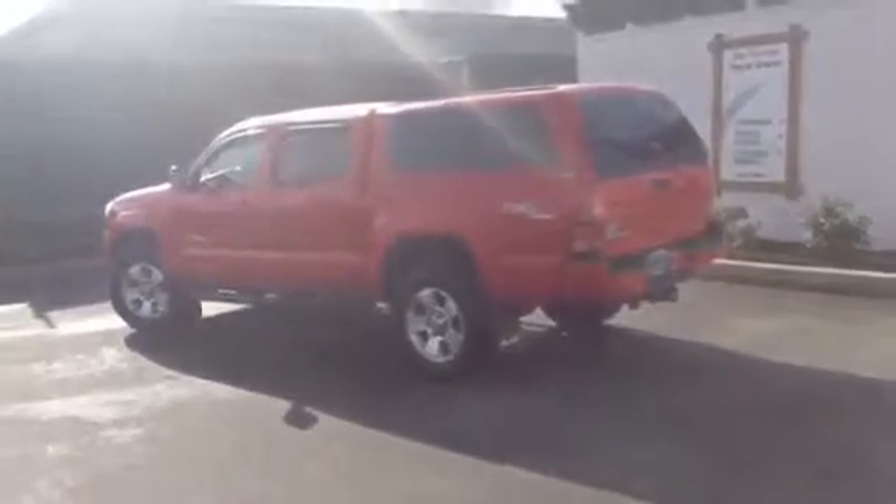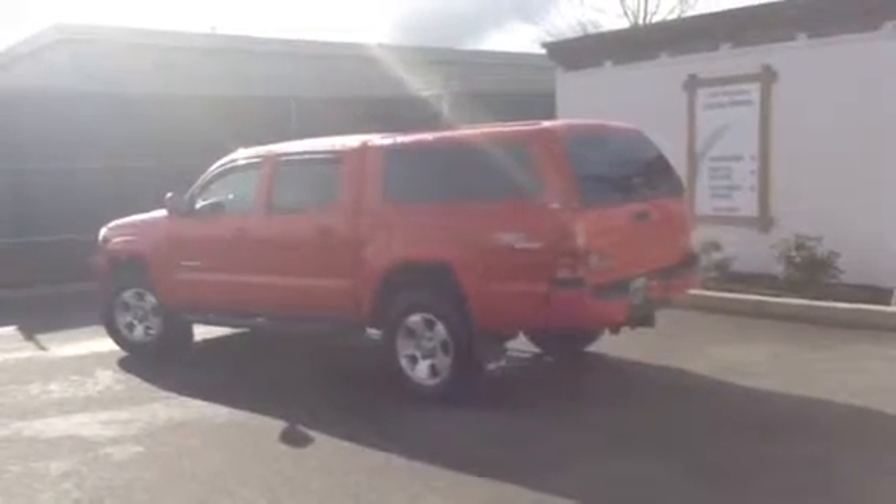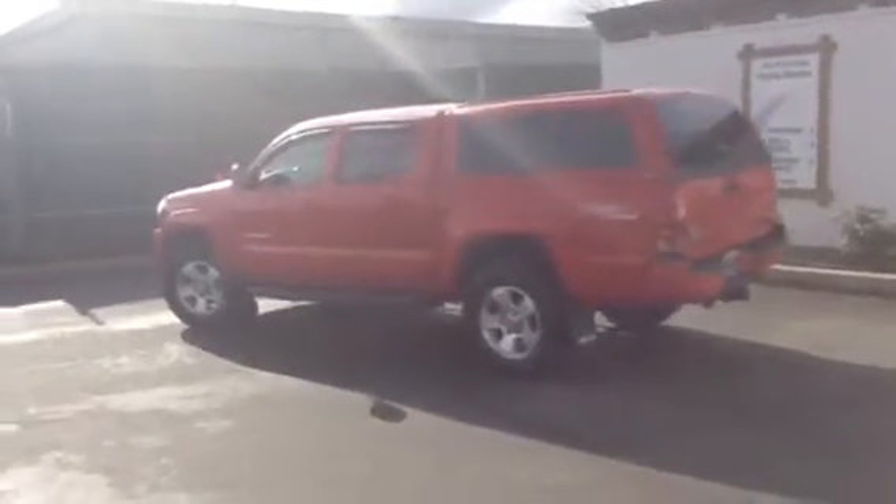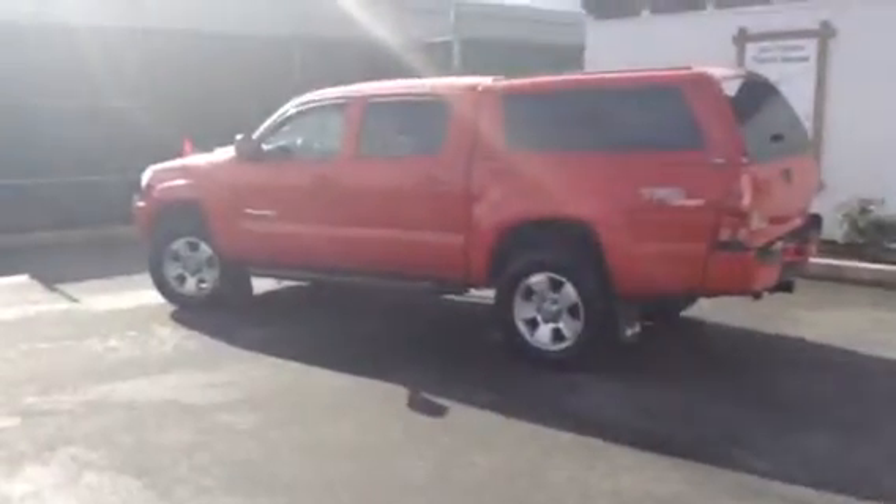So there you have it. That's our 2007 Toyota Tacoma TRD Sport Package. Again, my name is Brandon Robinson here at Jim Pattison Toyota in Duncan, and I look forward to meeting you in person soon. Thanks.